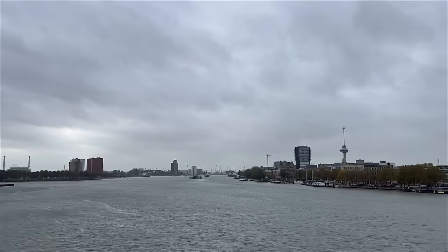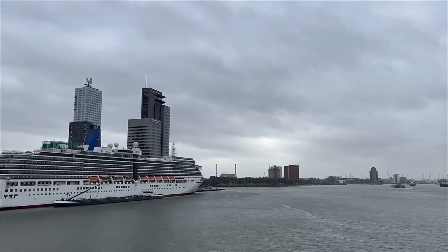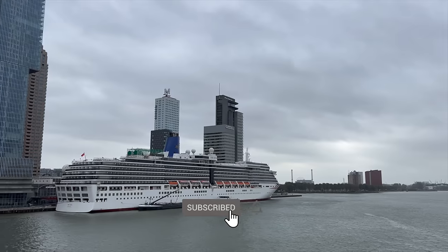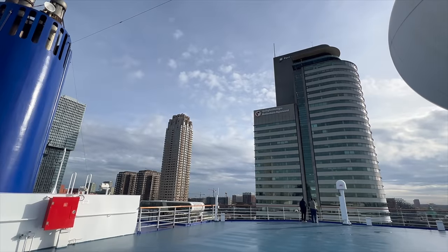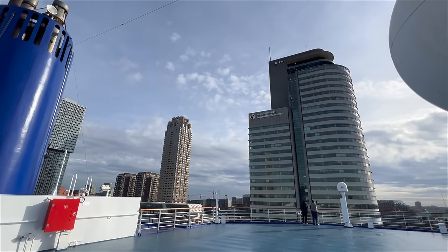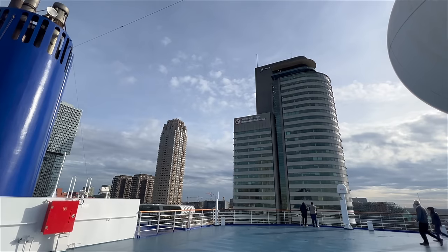And that's it — that is a full ship tour of P&O Arcadia. Thank you so much for being here today. If you've enjoyed it, it would be amazing if you would subscribe to the channel — it just helps me grow and pushes my content to more people. If you're planning to cruise on this ship, have the best time and let me know in the comments how you got on. Thanks for watching everyone, bye!